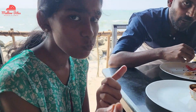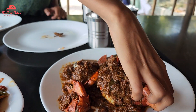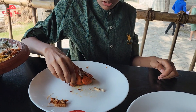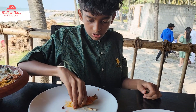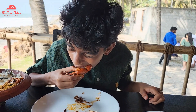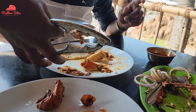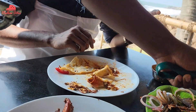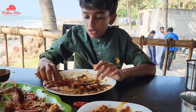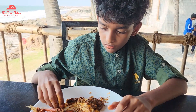Barga is an all-time crab lover, so he wanted to try the crab masala. He found it difficult to crack the crab as they didn't provide a cracker for breaking it. It was very hard to break, so we requested a shell cracker — they provided one and also helped us crack the crab. The crab meat inside was so thick with lots of meat inside the shell.